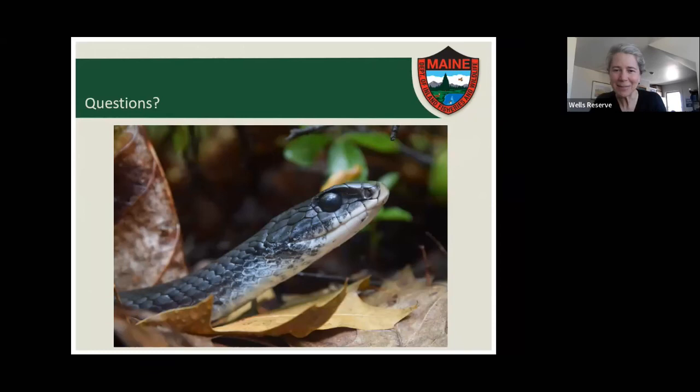Thanks, Derek. That was great. We have tons of questions — we aren't going to have time for all of these. The next one: why do some garter snakes have less bold stripes than others?